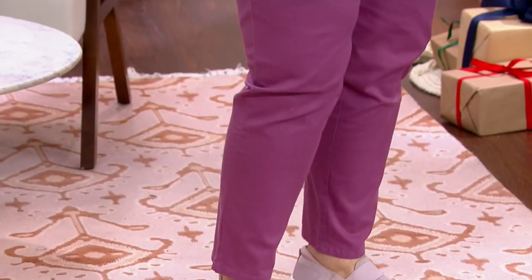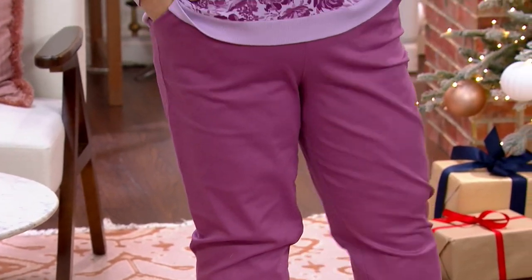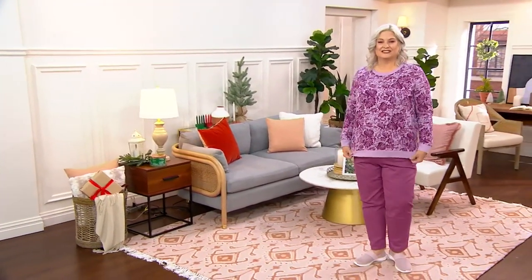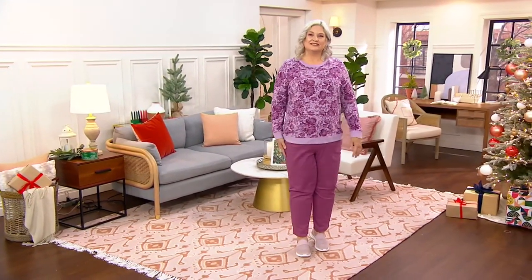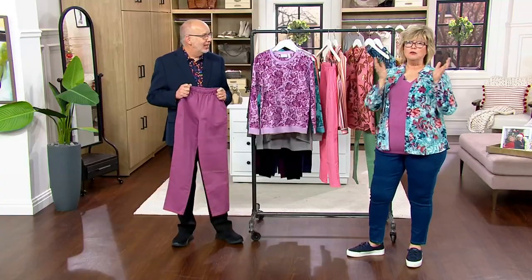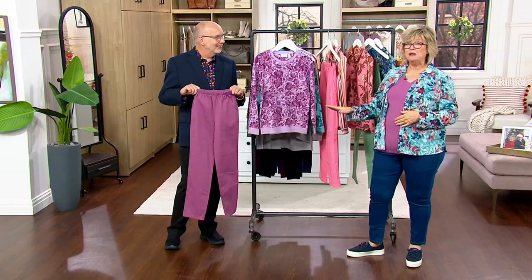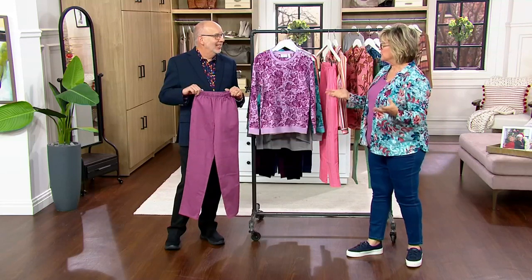My mother has a friend who always admires her Denim & Company outfits — my mother always wears the side pocket pants. The friend said, 'What are those pants? I'd like to get some.' My mom texted me frantically, so I went and looked at our inventory and texted her back: 'We have these colors in her size, tell her to get them now.' There are customers just now discovering these pants who need to get them fast.